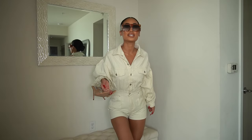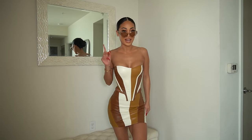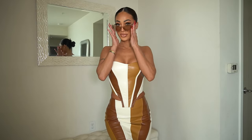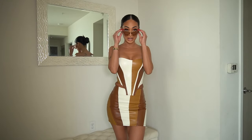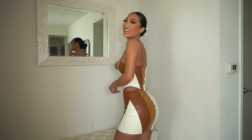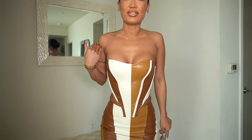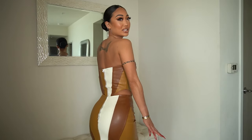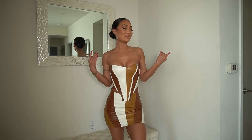Last but certainly not least, we have this look and these shades! Every time I do a haul I want to go somewhere. You guys, this is baddie! I love the colors, love the fit, love the corset — everything about this is a yes for me. We're cute!